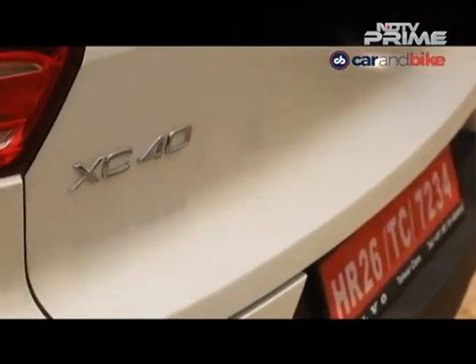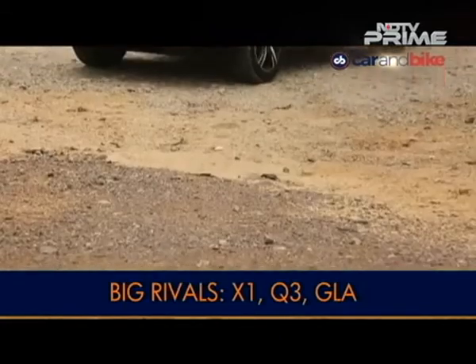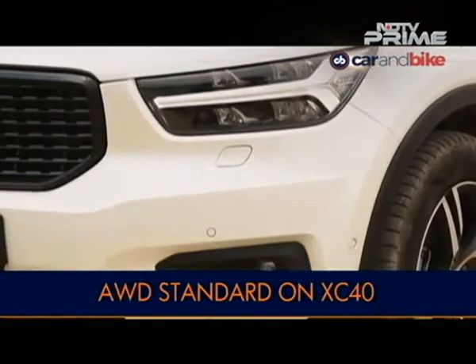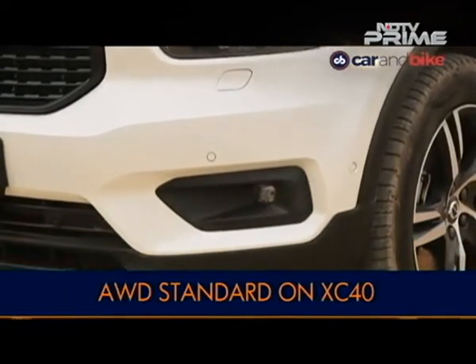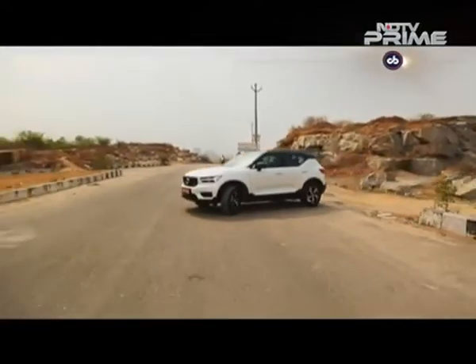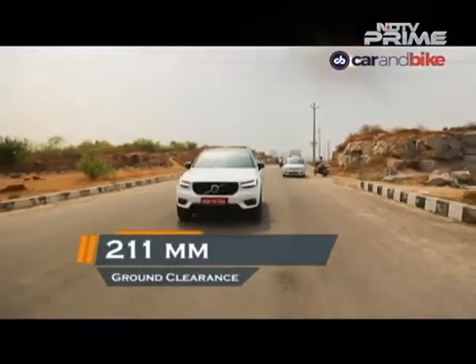The XC40 will have all-wheel drive as standard. The throttle response and ESP settings change in the off-road mode, but this is not a serious off-roader and it isn't meant to be. Still, it'll give you good approach and departure angles and a generous 211 mm of ground clearance.